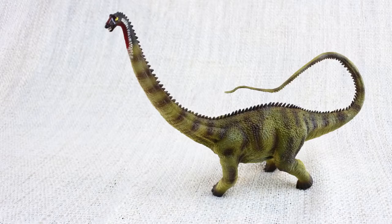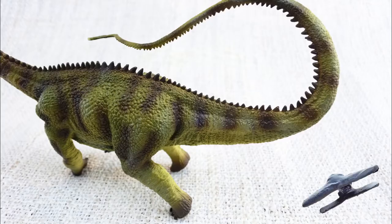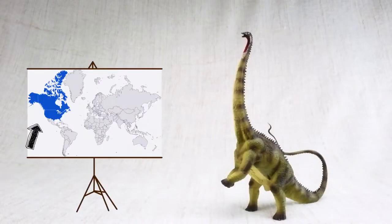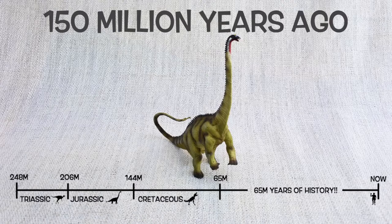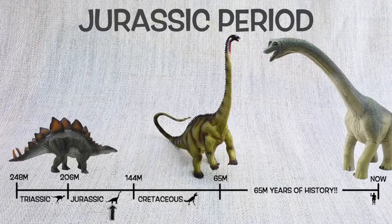Do you know what Diplodocus means? It means double-beamed lizard, because it had unique double bones all along the underside of its tail! Diplodocus was found in North America, just like T-Rex — but not at the same time! They lived around 150 million years ago in the mid to late Jurassic period, so they would have been neighbours with Stegosaurus and Brachiosaurus!